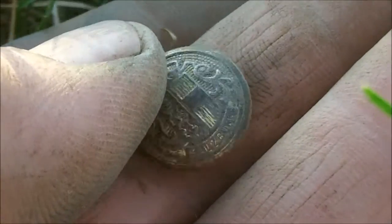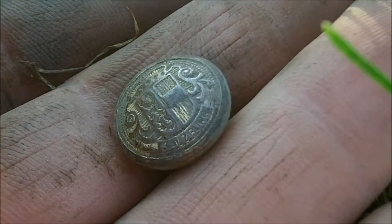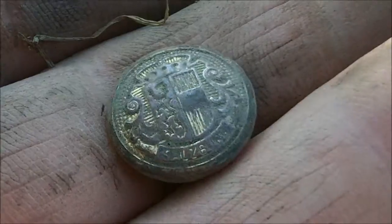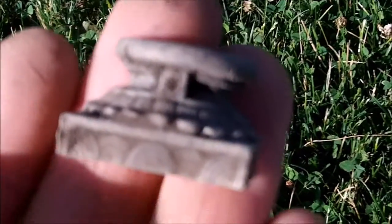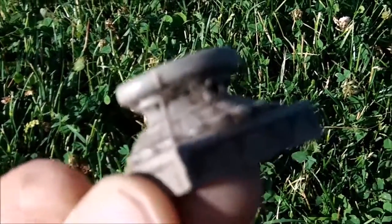I just got myself kind of a nice decorative button. The sound wasn't really all that great. I don't know if it's old or not — someone let me know. I don't know what that is, it's metal. Pretty interesting.